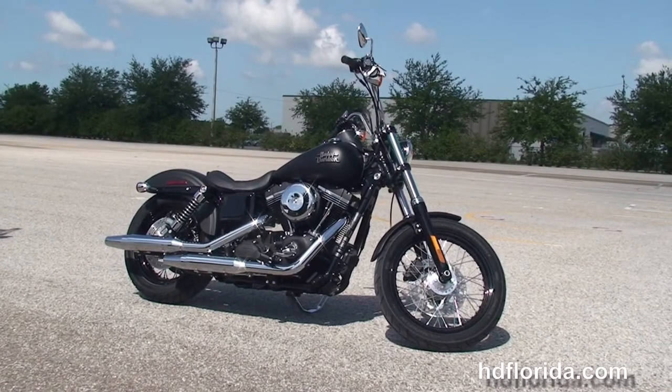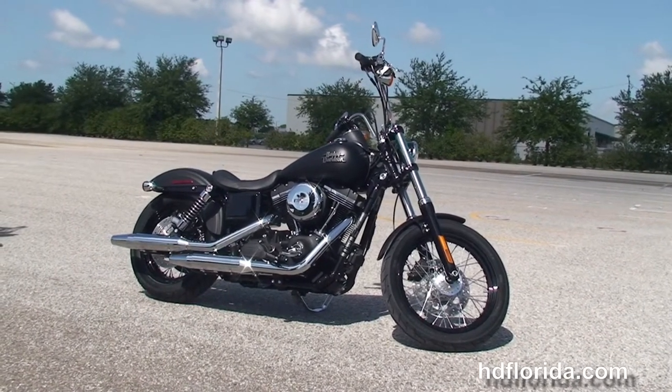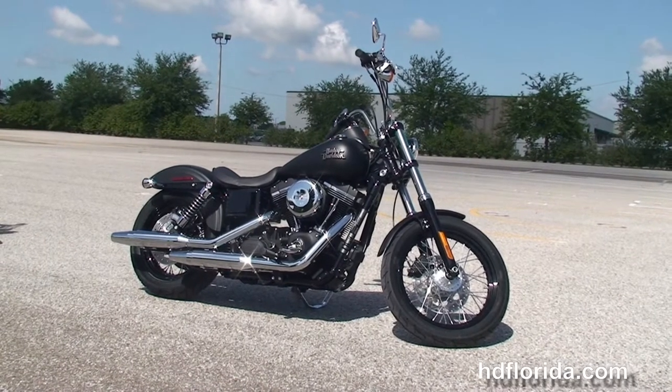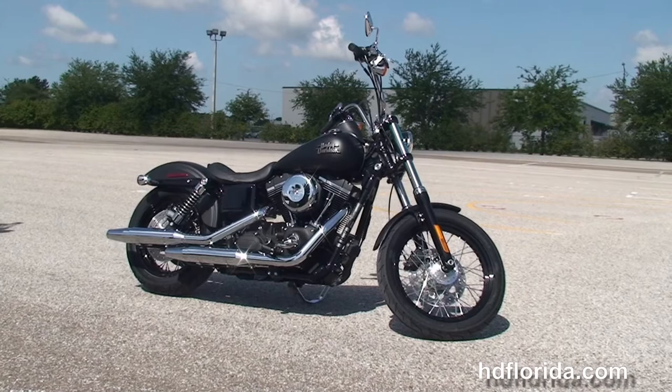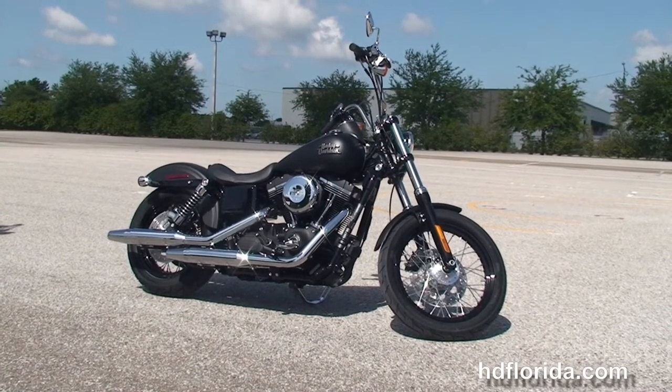We're rated number one in customer service and have over 1,200 new and previously enjoyed motorcycles for you to choose from. For more information on the Street Bob, click the link below, and to view the rest of our incredible inventory, visit us at HDFlorida.com.